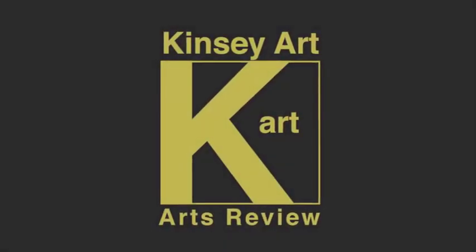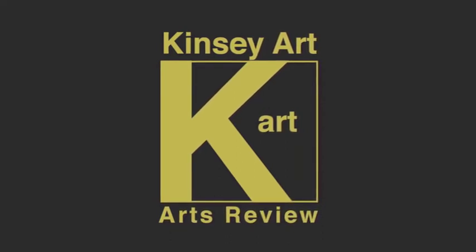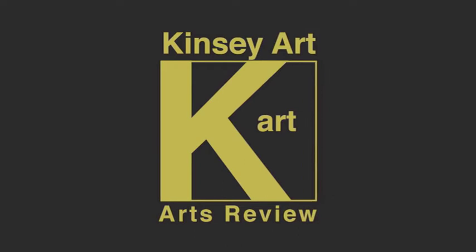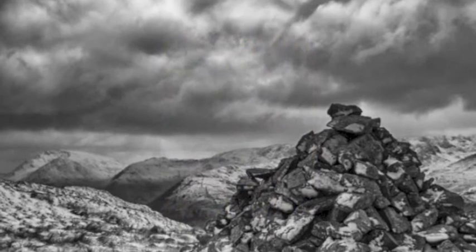Hello and welcome to the Kinsey Art Review. A bit of a departure for us — we're going to cover a photographer, because photography is as creative as what we do as artists. We've got a great landscape photographer today by the name of Roy Carr.